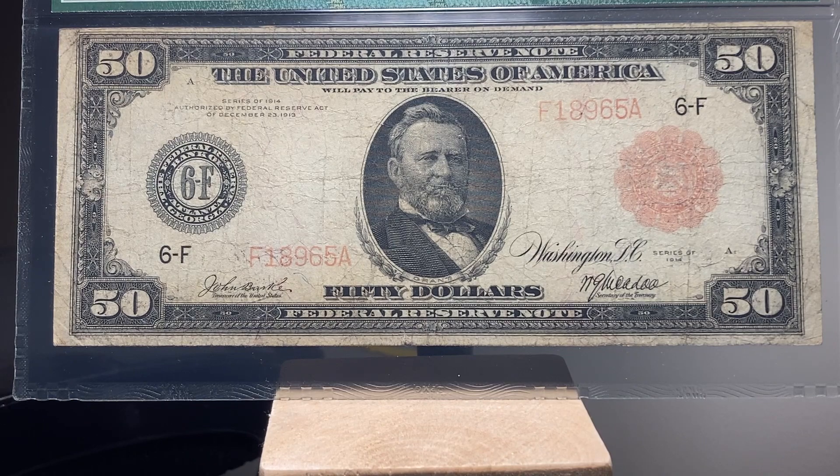I came across this one in an auction — got lucky. Sometimes luck just plays a major part in acquisitions for collections.